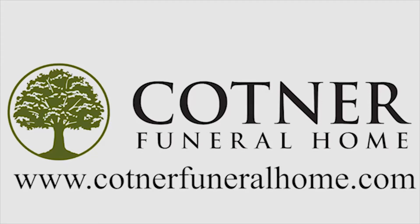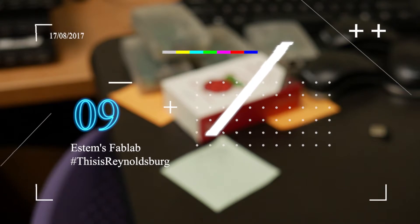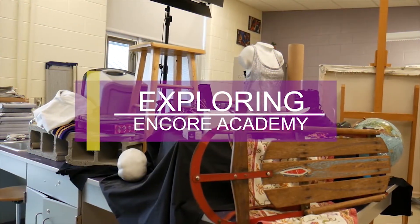The following video is sponsored by Kottner Funeral Home. Last time on This is Reynoldsburg, we visited Encore Academy to learn more about the arts in Reynoldsburg.